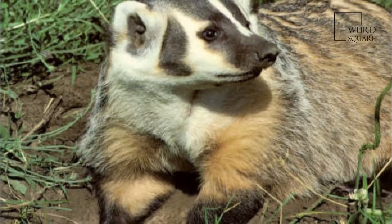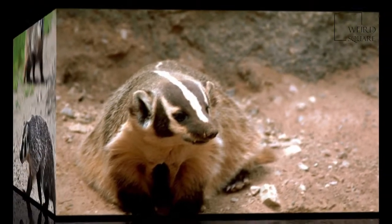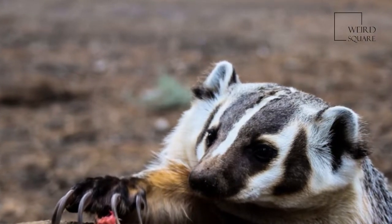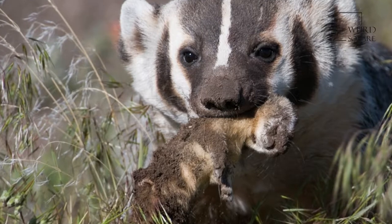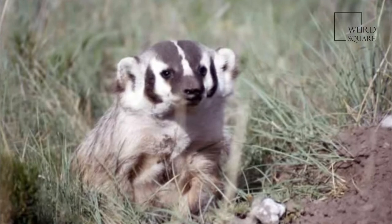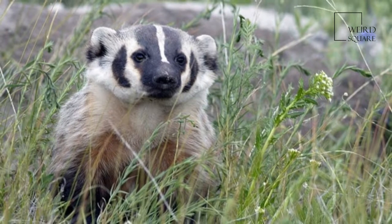The American badger has most of the general characteristics common to badgers, with stocky and low-slung bodies with short, powerful legs. They are identifiable by their huge foreclaws, measuring up to 5 cm in length, and distinctive head markings. Measuring generally between 60 and 75 cm in length, males of the species are slightly larger than females, with an average weight of roughly 6.3 to 7.2 kg for females and up to 8.6 kg for males.